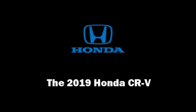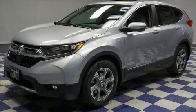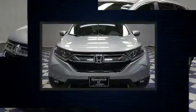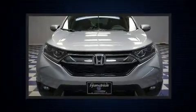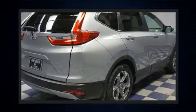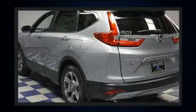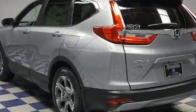Outstanding design defines the 2019 Honda CR-V. Under the hood, you'll find a four-cylinder engine with more than 170 horsepower, providing a smooth and predictable driving experience. A turbocharger further enhances performance while also preserving fuel economy.